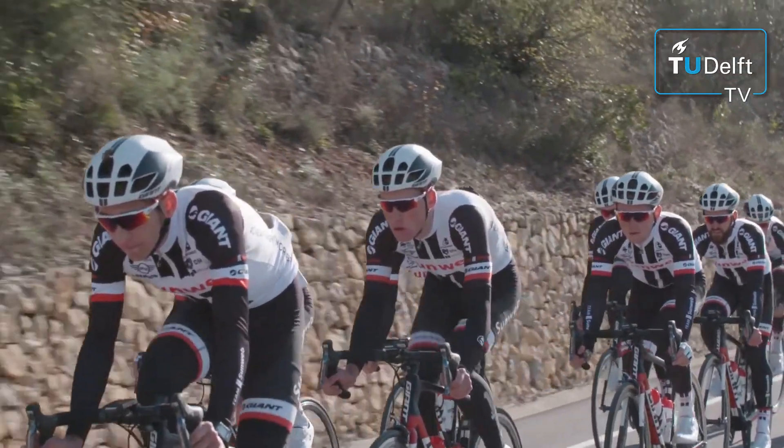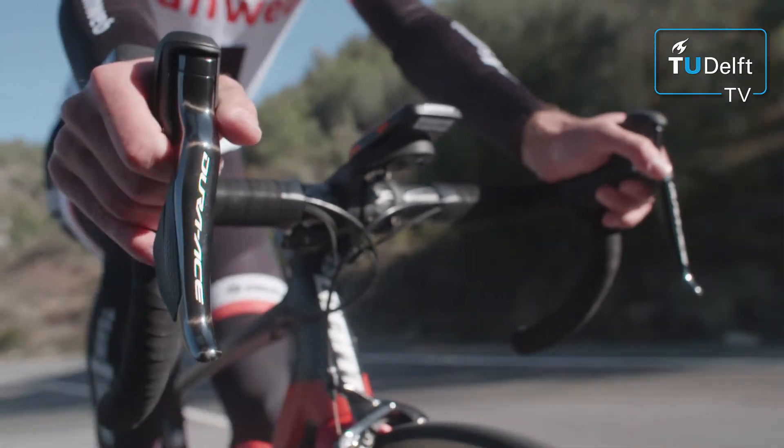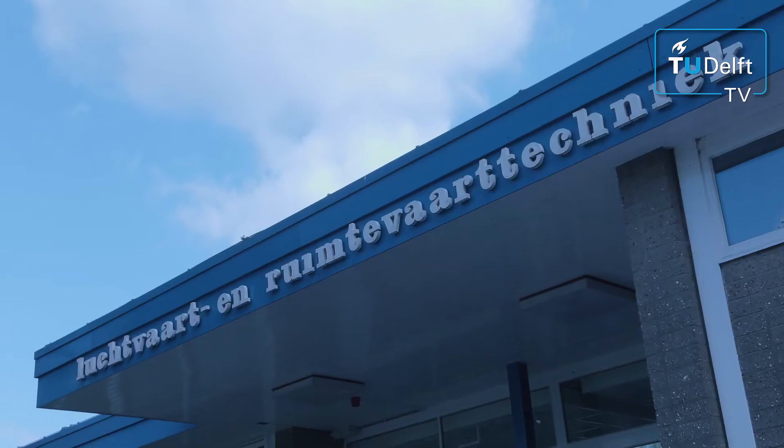Have you ever wondered about the amount of preparation needed in order to win a time trial at the Tour de France? PhD students from the TU Delft are working with professional cycling team Sunweb to optimize the aerodynamics of their riders.